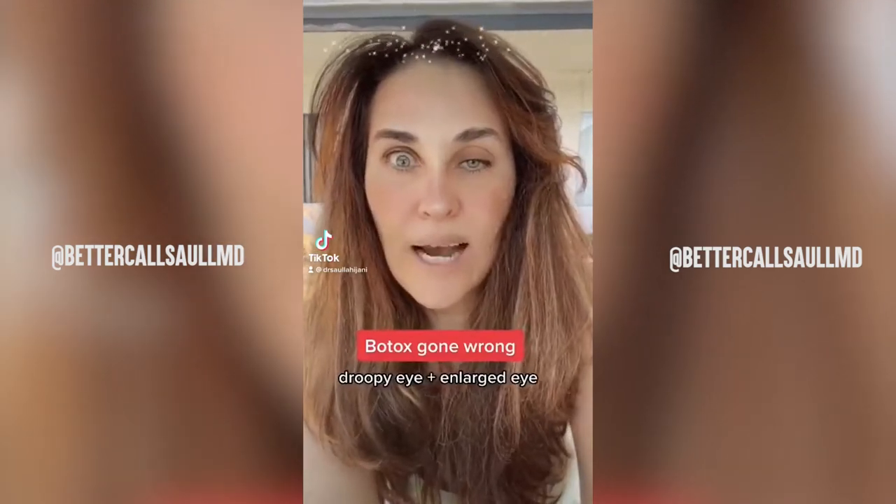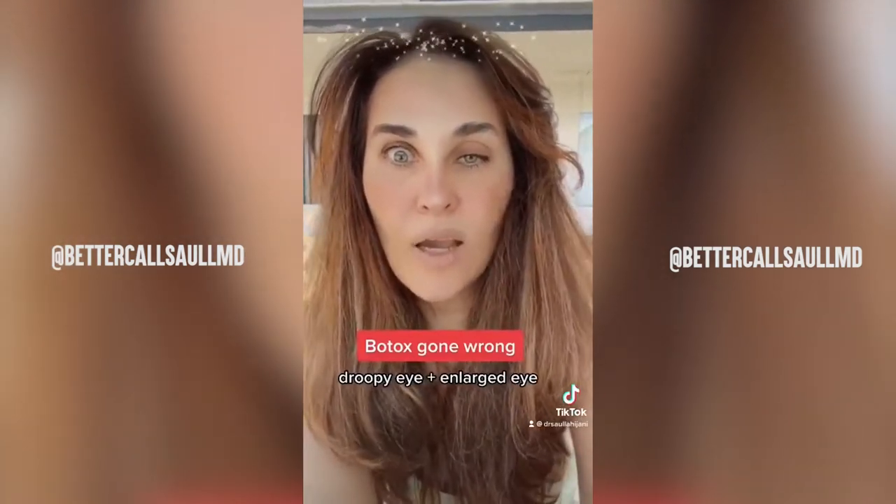Hi everyone. I agree with the patient that was recorded saying about her droopy eyes — it's very important you check out the places where you go to get injections. But it can happen to everyone. It hasn't happened to me, but you can get some drooping if you put the Botox too low on the forehead, which causes the eye to droop down.